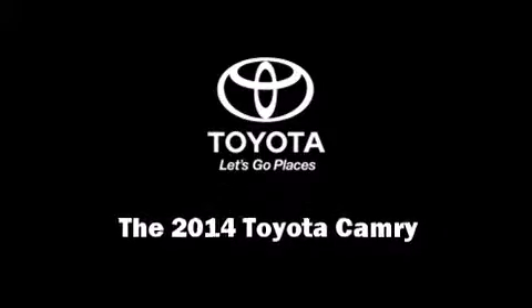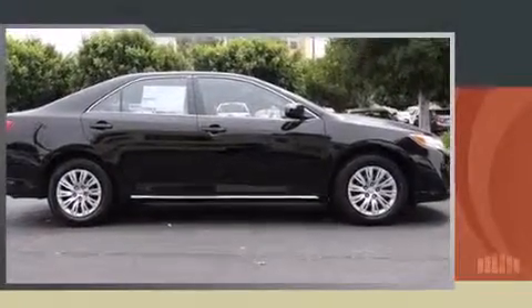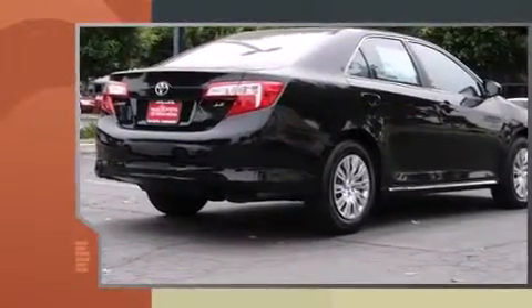Sensibility and practicality define the 2014 Toyota Camry. This four-door, five-passenger sedan offers the latest in technological innovation and style.